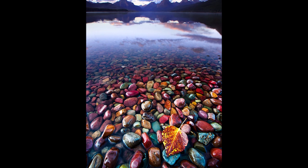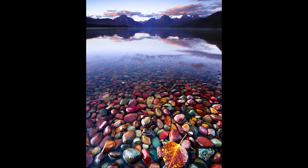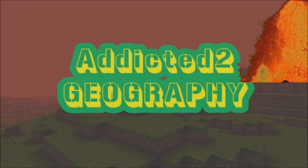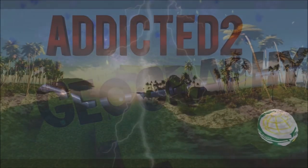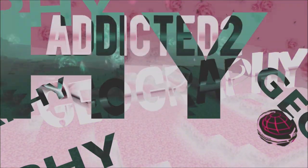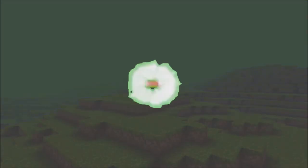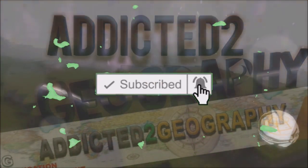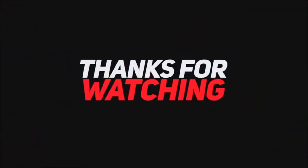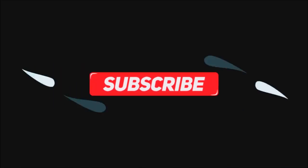Now you can see why I am so addicted to geography. I'll see you next time.